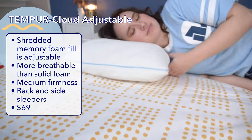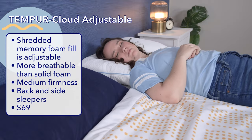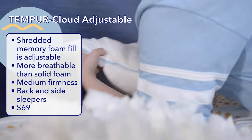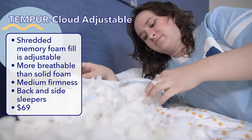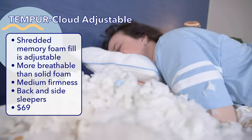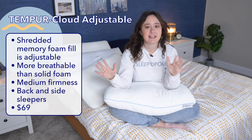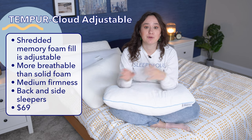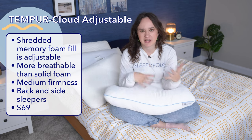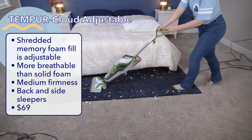I found the Tempur-Cloud Adjustable pillow to have a medium firmness, and in testing it, I thought it was comfortable for both back and side sleepers. It could potentially work for stomach sleepers, but you'd likely end up removing so much fill to get a low loft that it's probably not worthwhile. If you're the kind of person who likes things ready to use right out of the box, you might not love having to test removing and adding fill to get the loft right. Also, removing shredded foam fill can get a little bit messy.